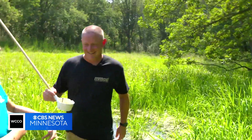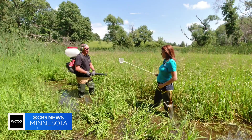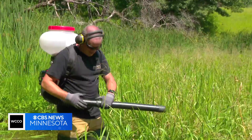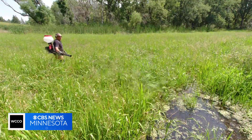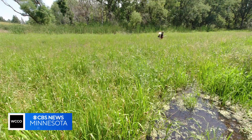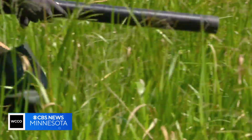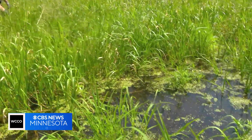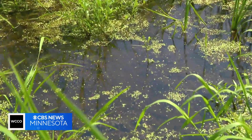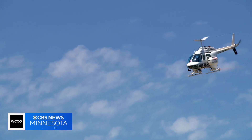Brian can kill the mosquito babies before they become full-fledged bugs. So this is a backpack applicator. He's just one of 200 people who do this work across the metro all summer. Today, he's blowing out dry pellets called methoprene. It interrupts their normal hormone process, so the mosquito pupa never becomes an adult.